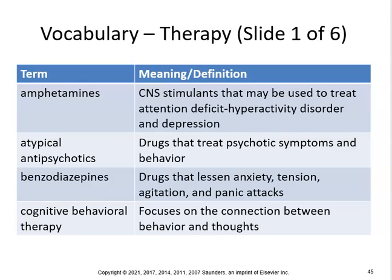We'll continue with chapter 22, psychiatry and therapy. Amphetamines are CNS stimulants that may be used to treat attention deficit hyperactivity disorders and depression. Atypical antipsychotics are drugs that treat psychotic symptoms and behavior.